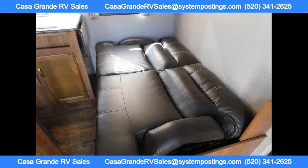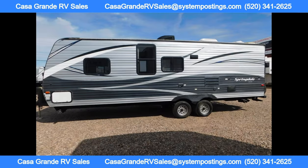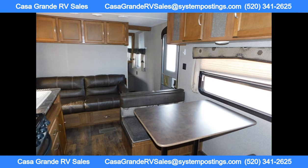In the rear of the trailer, you'll find double-size bed bunks, perfect for kids or additional guests. The bathroom features a tub shower, toilet, and sink for added convenience.